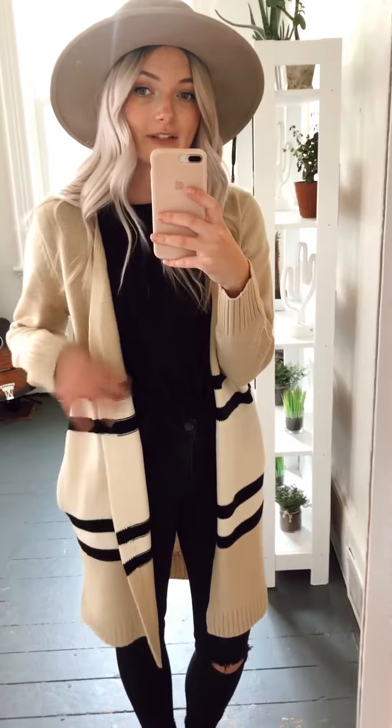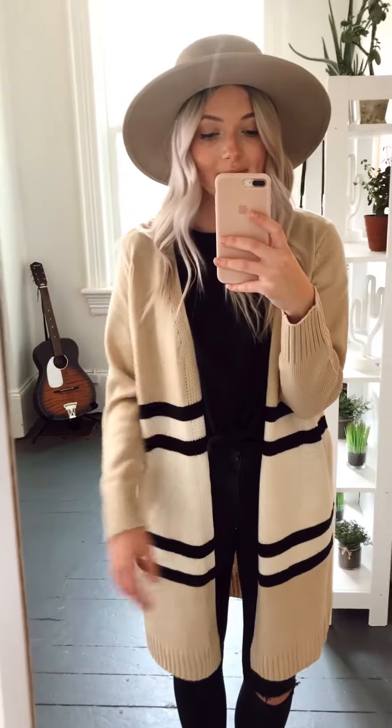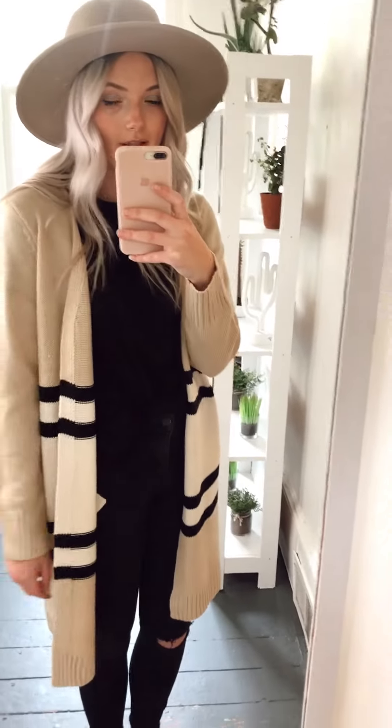I am wearing a size small on this one. It is pretty long, it goes down to almost my knee and it is just a little bit oversized but not terrible. It still gives you a little bit of a shape.